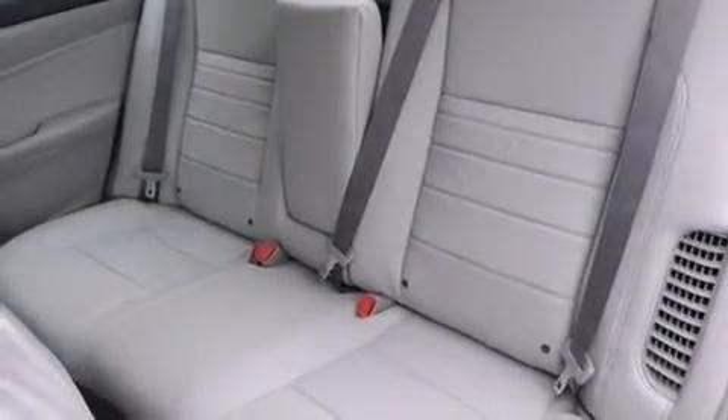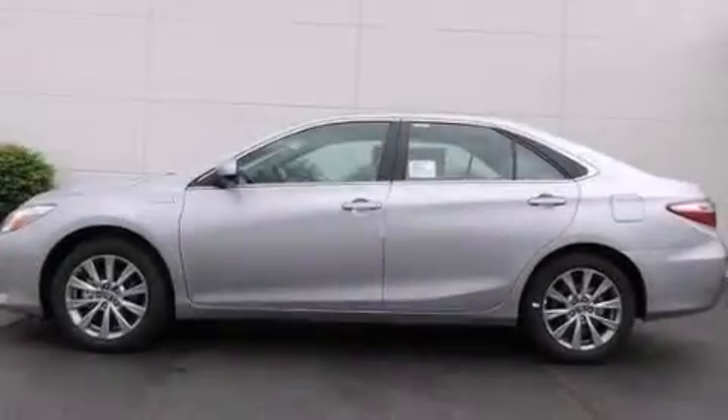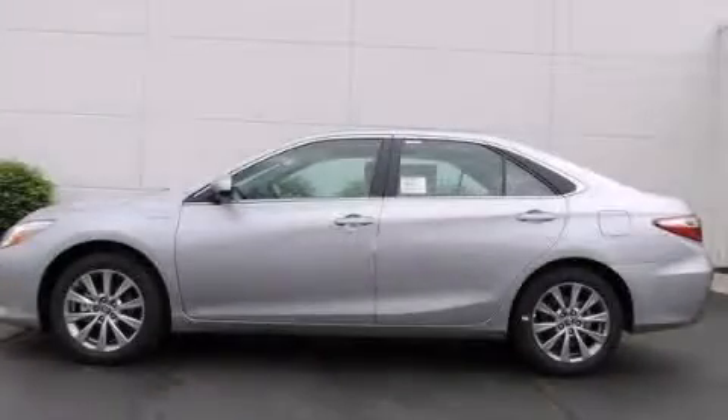With an EPA estimated rating of 38 miles per gallon on the highway, this automobile is clearly a fuel-efficient choice. Please call today to reserve this vehicle for a test drive.